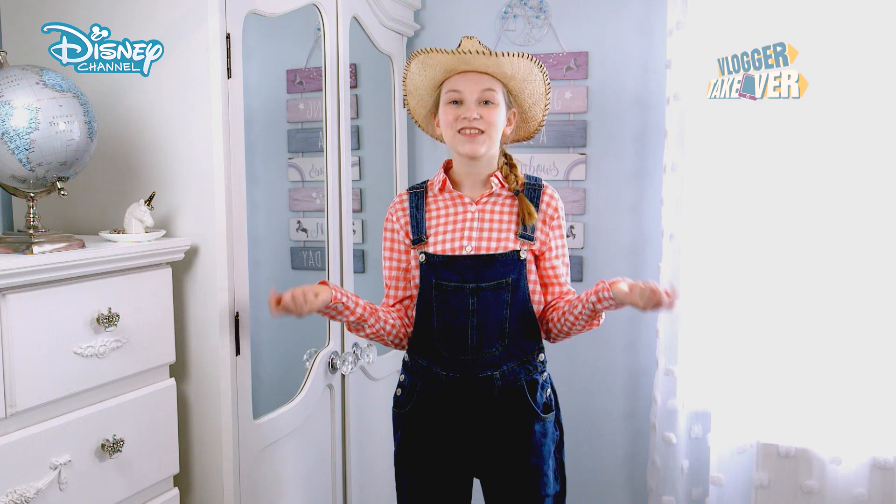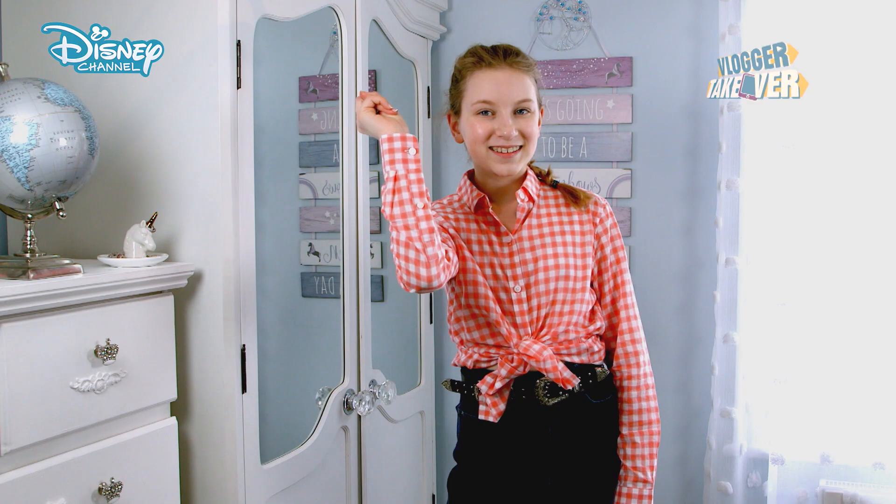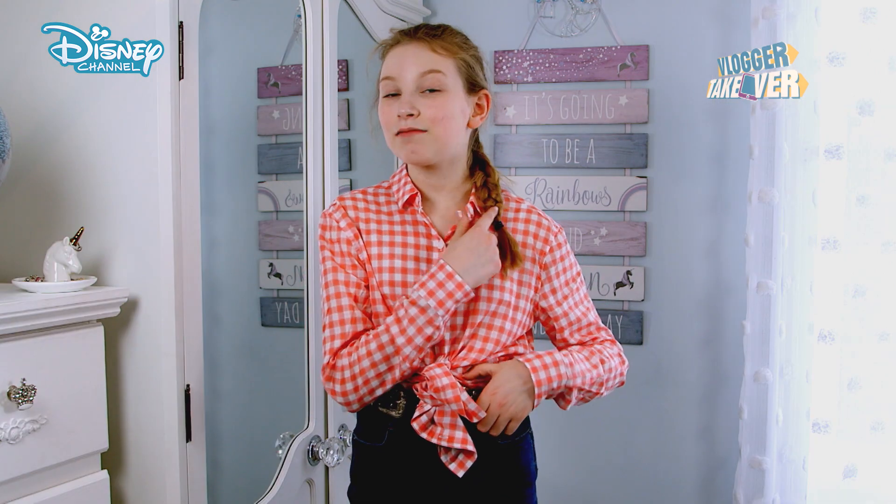Now let's restyle this for the evening. This outfit was so easy to restyle. I got this skirt ages ago, and I borrowed this belt from my mum, and I've kept the Jessie plait because it's the Jessie plait.